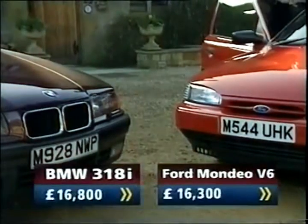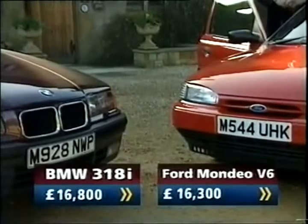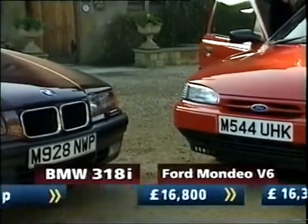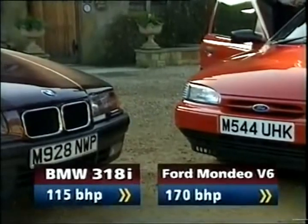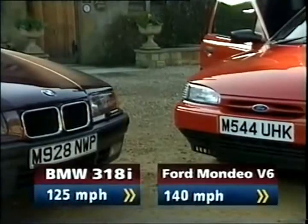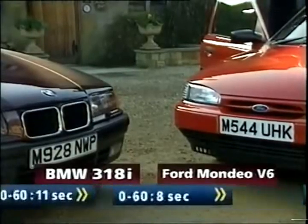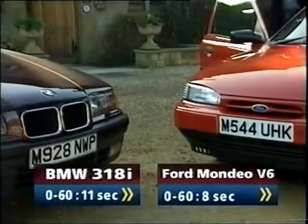The Ford will cost you £16,300, the BMW £16,800. The Ford develops 170hp, the BMW 115hp. The Ford does 140mph, the BMW is out of puff at 125. The Ford does 0-60 in 8 seconds, the BMW does it in 11.